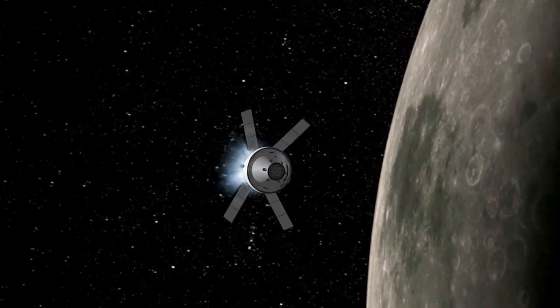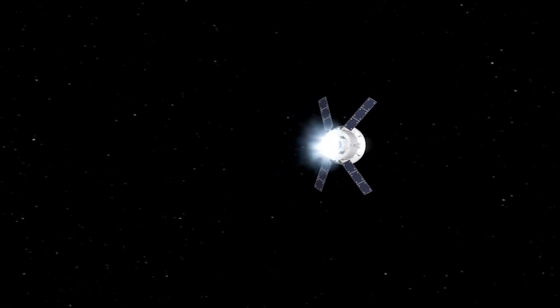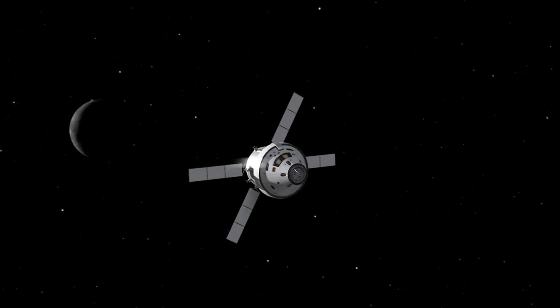With satellites, TV signals and phone calls are sent upward to a satellite. Then, almost instantly, the satellite can send them back down to different locations.